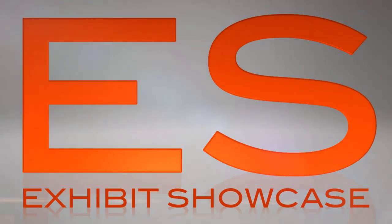Alright, my name is Emmanuel Beliveau and you're watching Exhibit Showcase. I'll see you next time.